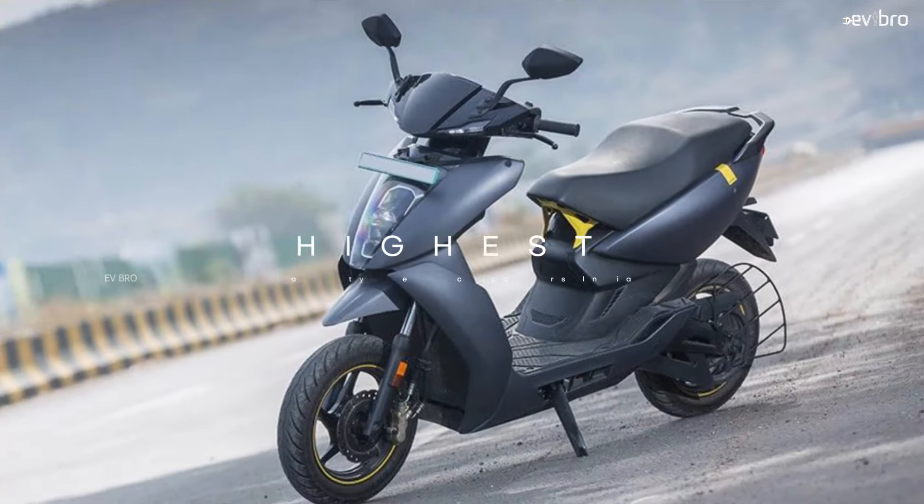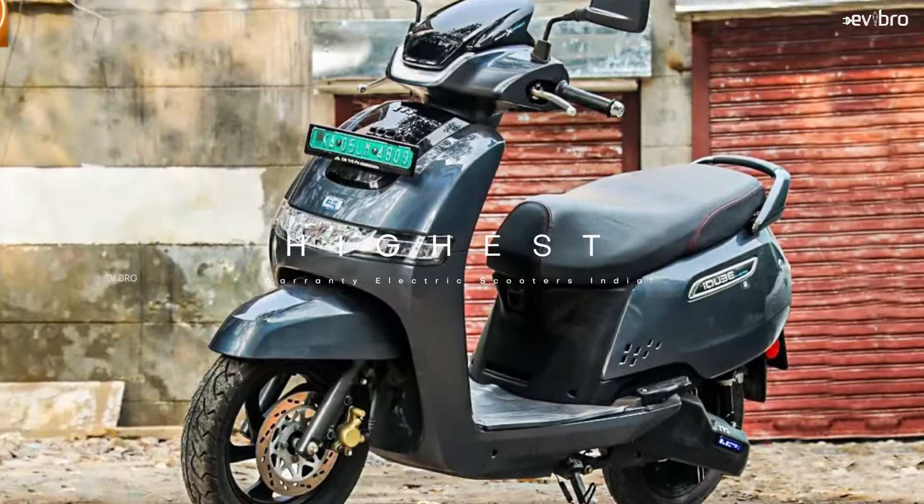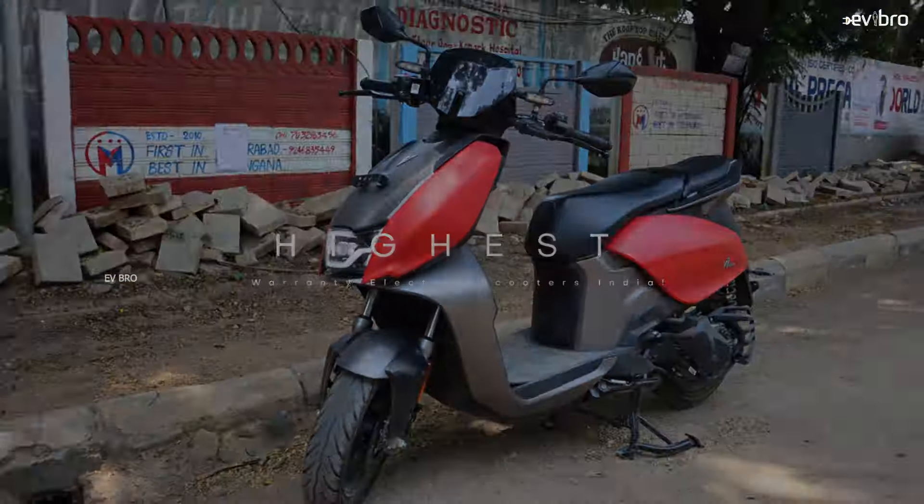These are the electric scooters offering the highest battery pack warranty for the year 2024. If you like this video, please like, share, and subscribe to EVBro. Charge is the nature, drive the future. See you in the next video.